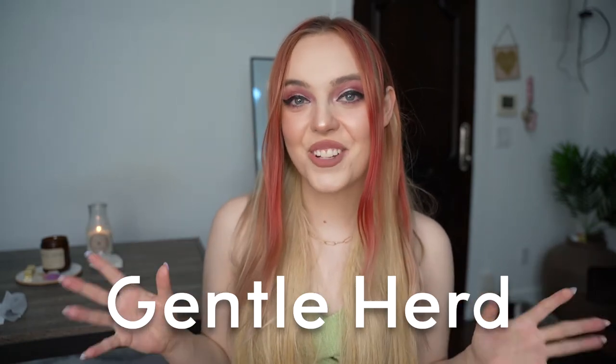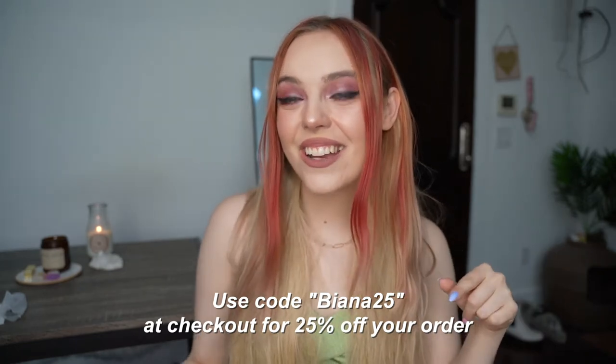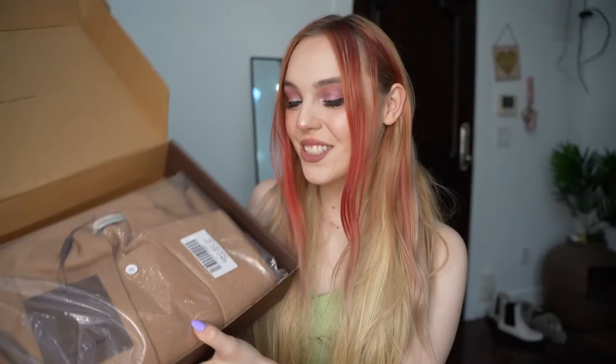I have so much clothes, I'm so excited. I'm gonna do a try-on haul — I got these from Gentle Herd and I'm so excited because they're like cashmere and just so bougie. I felt one of these clothing items before filming and I was like, why does this feel so amazing? I looked it up and it was 100% cashmere. I have a code for 25% off: it's Bionna25, valid until April 10th, 2023.